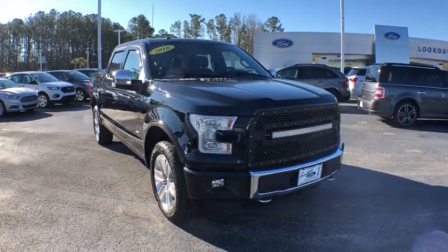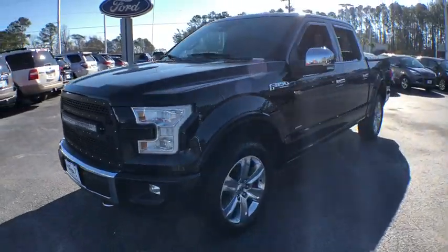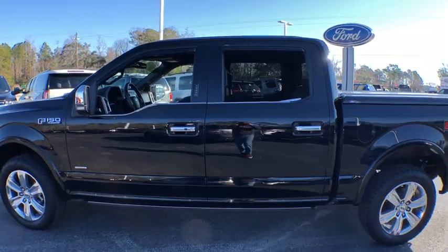Looking for the right vehicle? Check out the 2016 Ford F-150. A Ford F-150 knows how to handle any situation. It's built to follow orders. No whining.